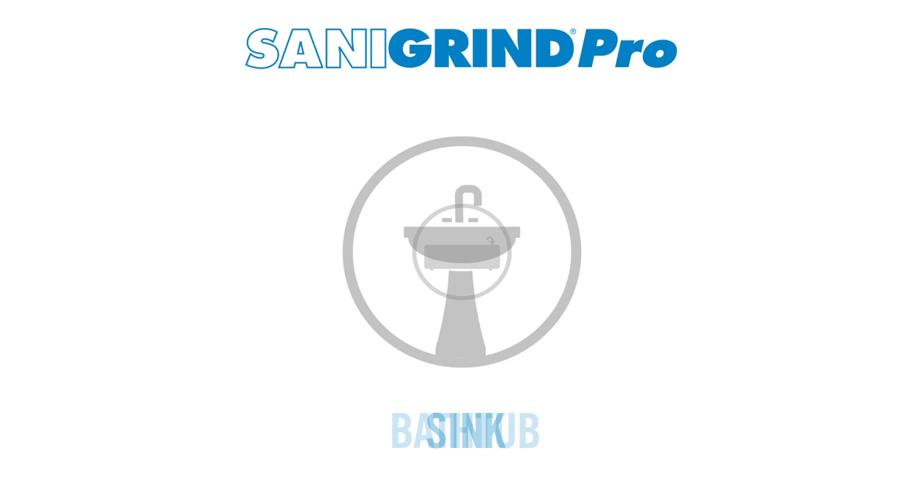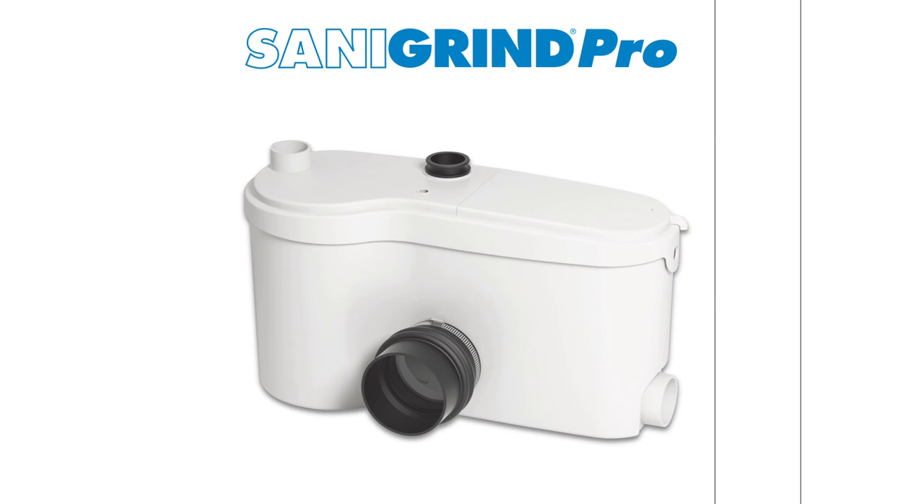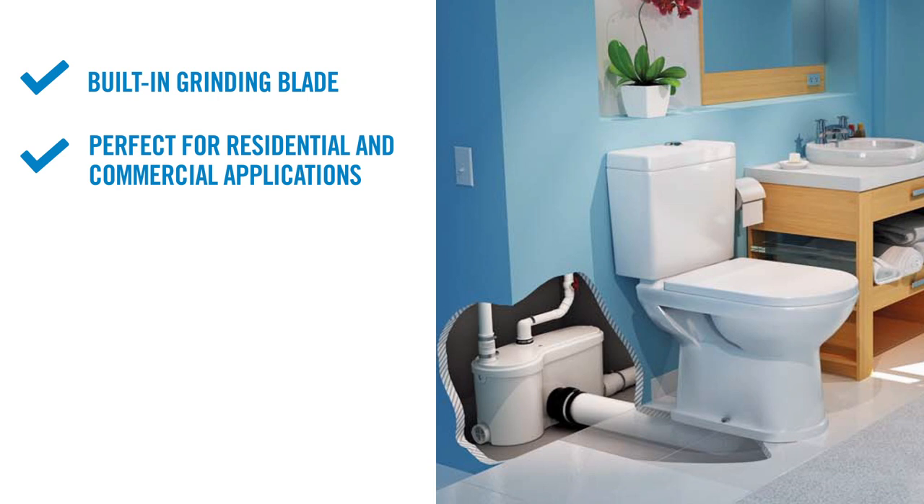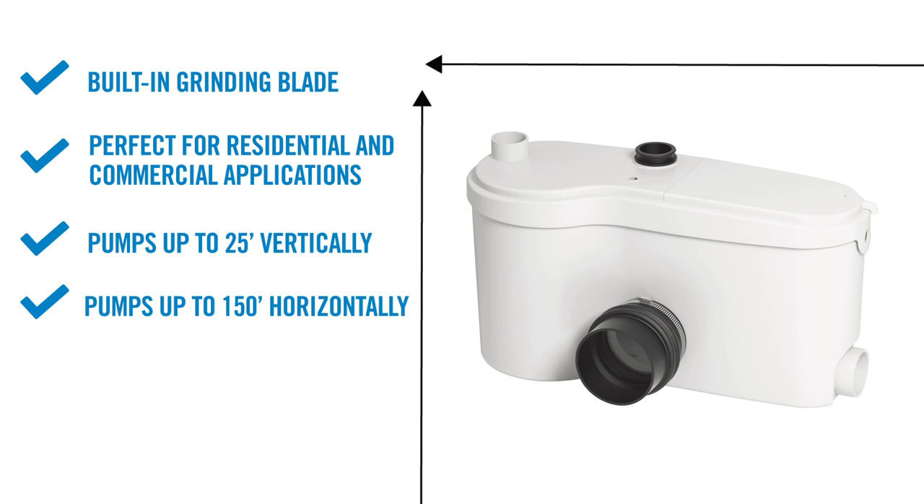The SaniGrind Pro is the perfect, powerful option. It has a built-in grinder blade, is perfect for residential and commercial applications, can pump up to 25 feet vertically and/or 150 feet horizontally, is built to work with a bottom-discharge toilet, and can be installed anywhere in the house from basement to attic.